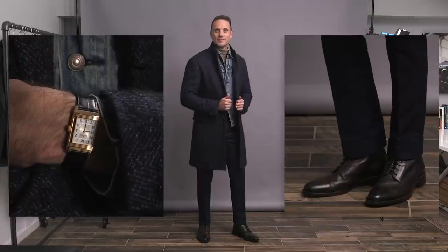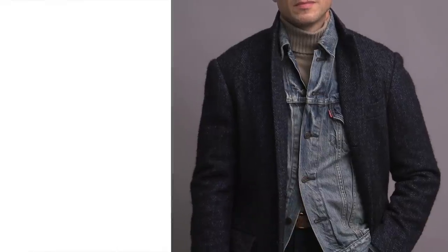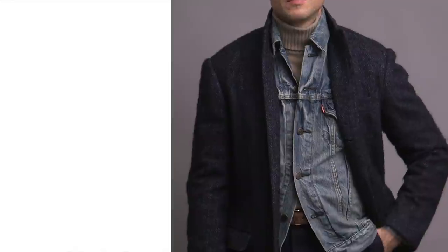I talked a little bit about mixing patterns in the third look, and if you're looking for some really easy rules and guidelines for mixing patterns properly, brush up with that video right over there. Whether it's layering or putting together shirt and tie combos, I know that video will help you out.